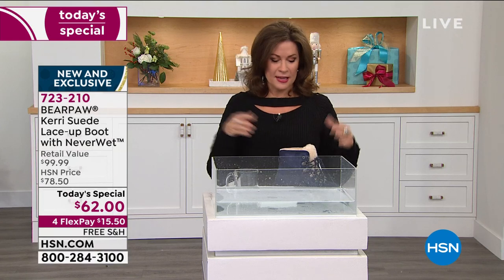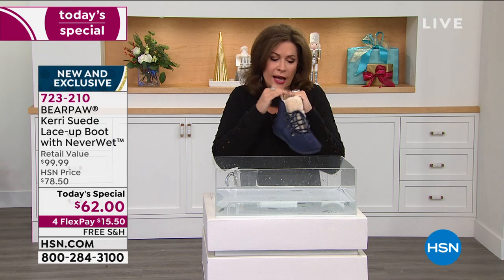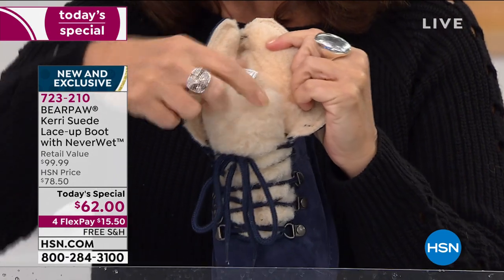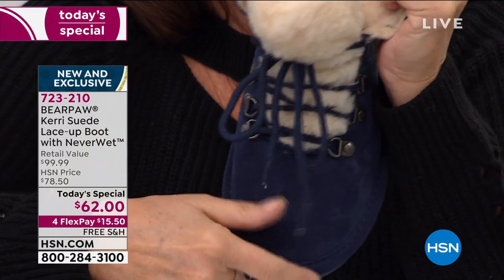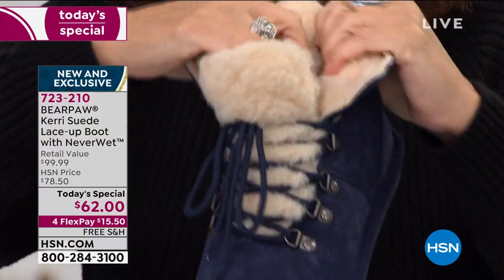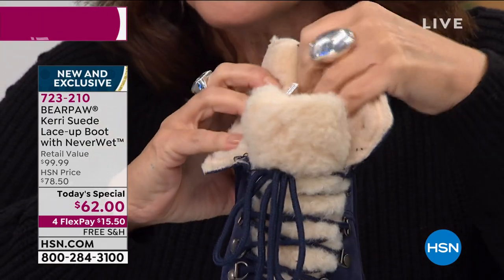$62 with four flex payments. This is the real deal. You're getting a suede boot with sheepskin not only on the outside but every single centimeter all the way to the tippy tip of your toes is going to feel like a slipper. I think we should actually call this a sloot — it's half slipper and half boot.